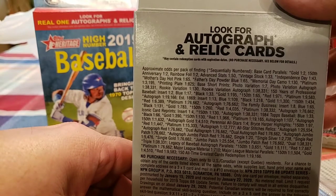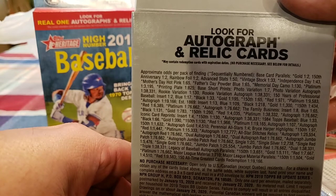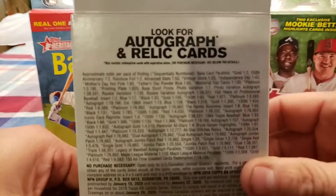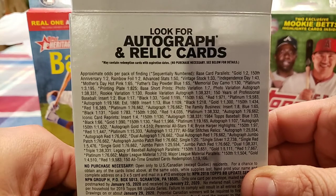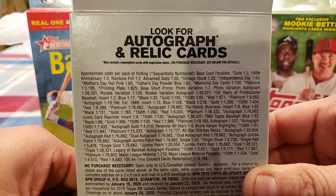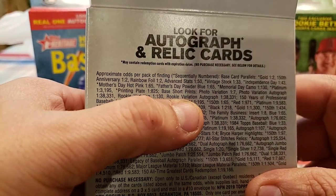Reading the odds: golds 1 out of 2 every two packs, rainbows 1 out of 2, advanced 1 out of 50, vintage stock 1 out of 33, Independence Day 1 out of 43, platinum printing plate 1 out of 825, base short print variation 1 out of 7, photo variation autograph, rookie variation autograph 1 out of 38,000. They only make like two of them or something.